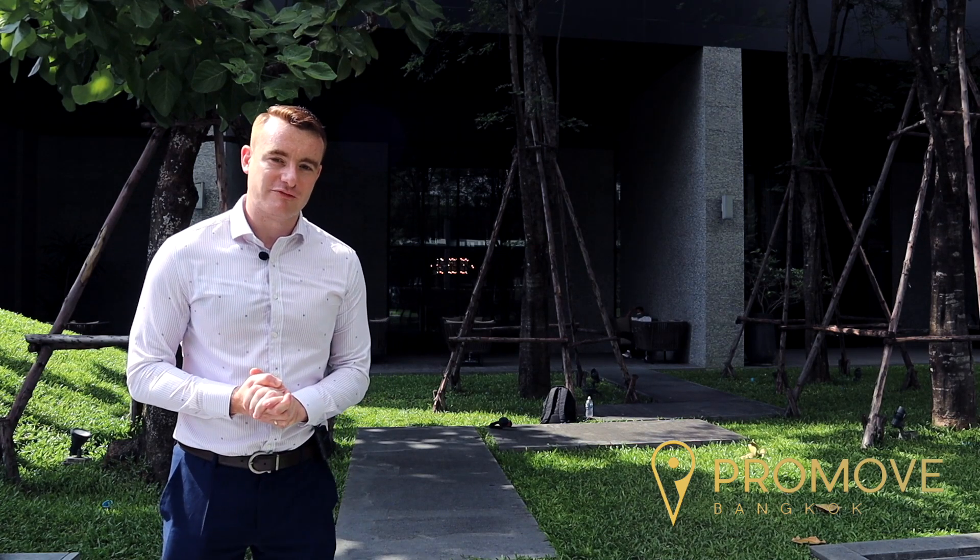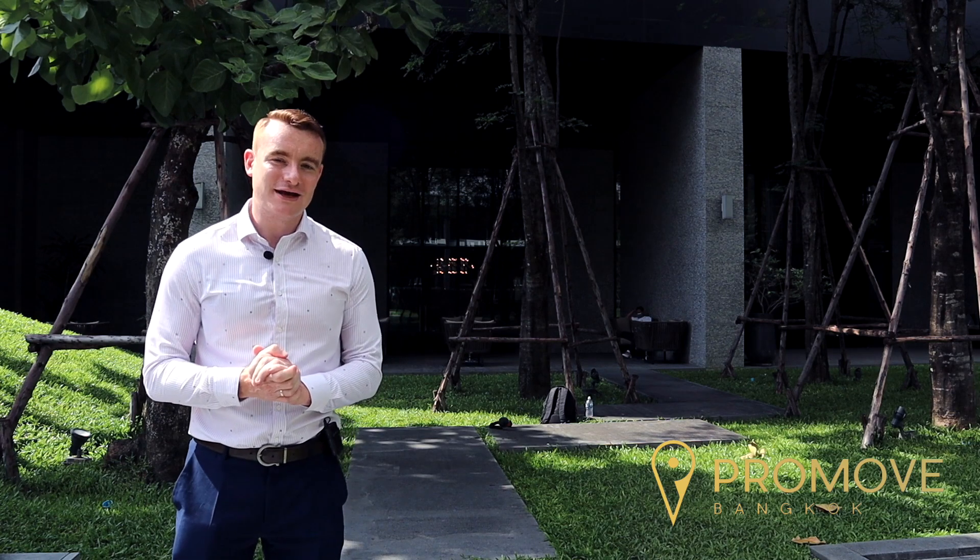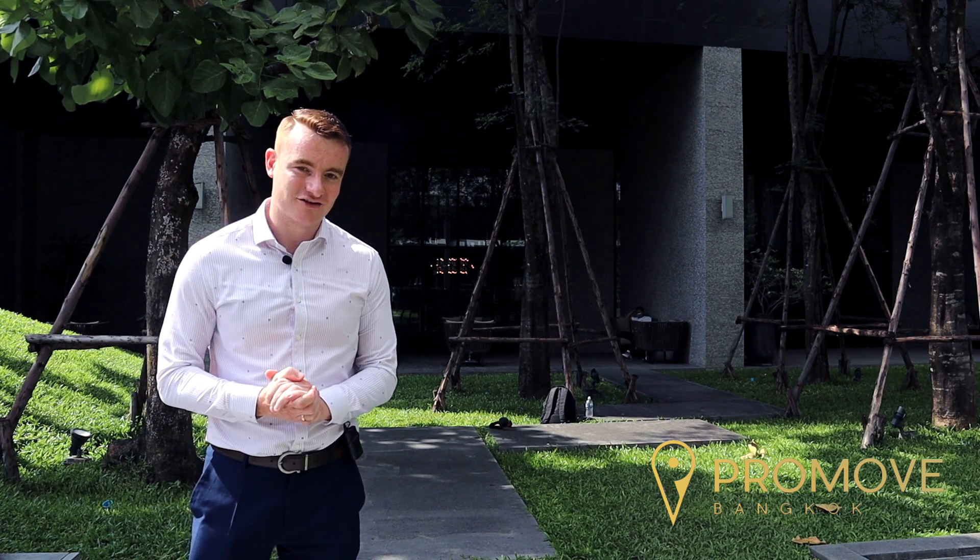I'm John from ProMove Bangkok, and today we're excited to show you this three-bedroom duplex condominium in the heart of Bangkok city centre.